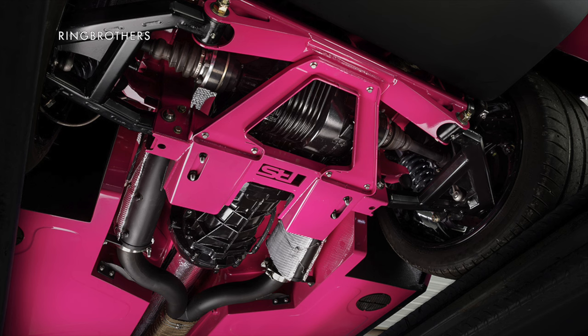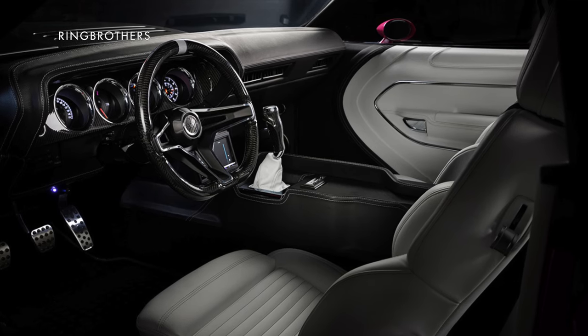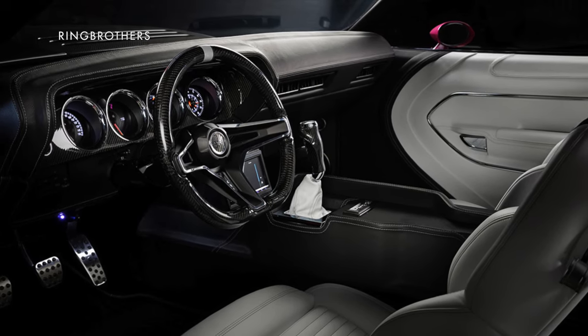It features a six-speed manual transaxle and has an entirely new chassis built by the Roadster Shop that has coil-over shocks and six-piston Brembo brakes. As with the Grand National, the interior's been updated but maintains its classic style, though it's got modern electronics disguised to look like old-school equipment.